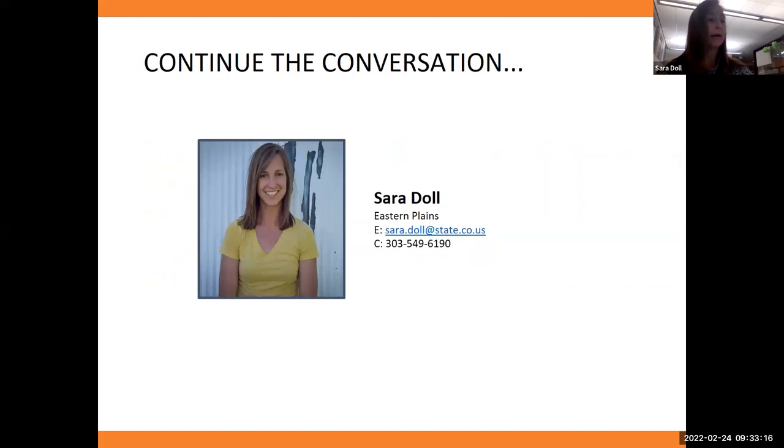To continue the conversation, our emails are in the chat. We're happy to talk about grants, tax credits, and how to pair them — you can do both tax credits and grants together, like the Brush Central School is doing. We can talk about the timing of utilizing both programs to maximum capacity. If you have any questions, email or give us a call.